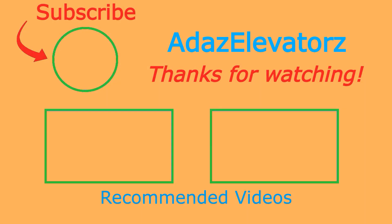Thanks for watching. I hope you enjoyed. If you haven't already done so, be sure to subscribe to Ada's Elevators by clicking here.